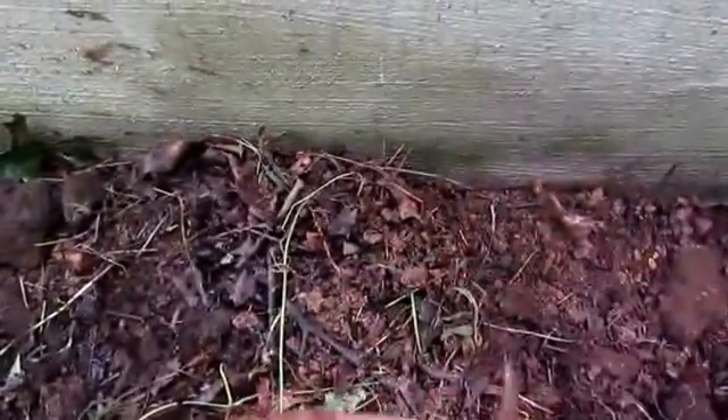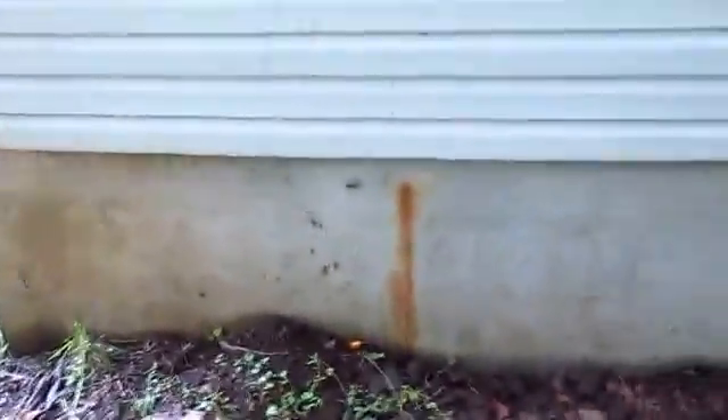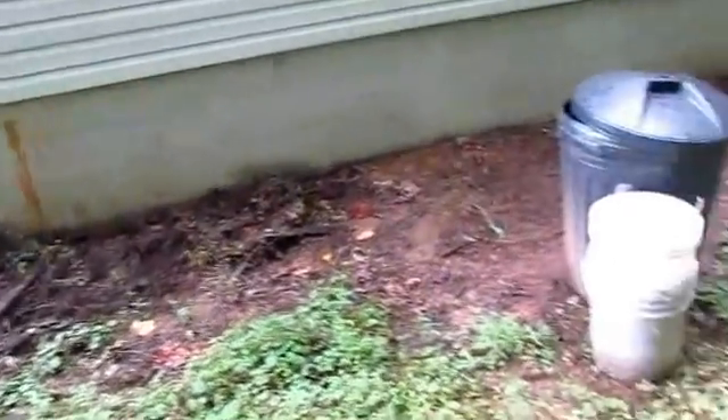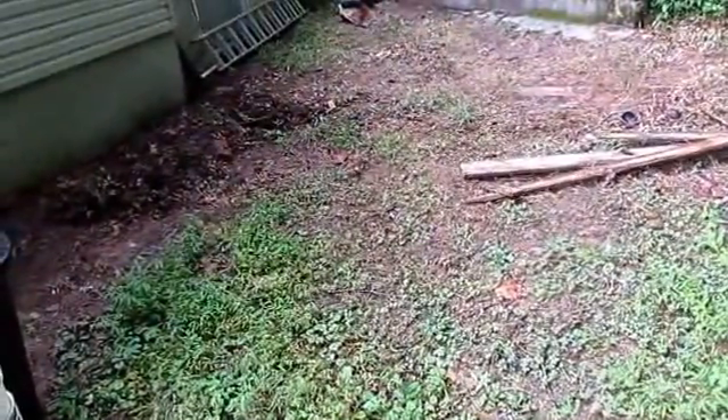Look at these guys — I hope this is showing up on camera. This is just one section of about 28 feet, and I've probably turned up a couple hundred of these worms just cleaning up this one area. I've also got an area on the back of the house I'm working on now with a lot of rotten wood and leaf litter. I'm going to pause and step around back to show more from there.